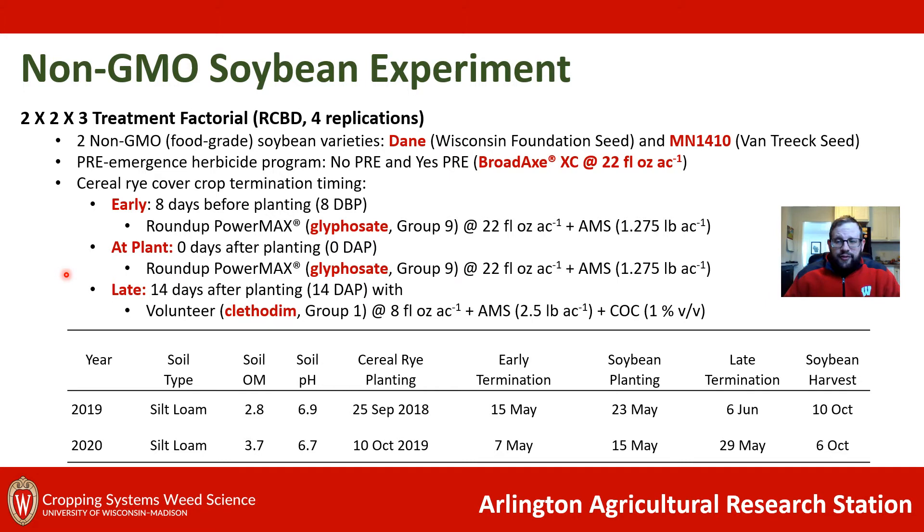When we're talking about non-GMOs we have to change things up with our late termination. This is 14 days after planting, when our non-GMO beans are fully emerged. So we switched to clethodim, a Group 1 herbicide, which will kill the rye but not injure the soybeans. In this table you can see our soil information and dates for termination timings, cereal rye planting, soybean planting, and soybean harvest.